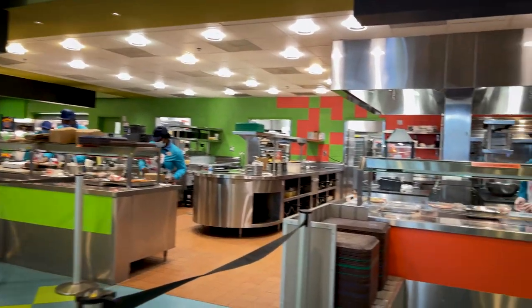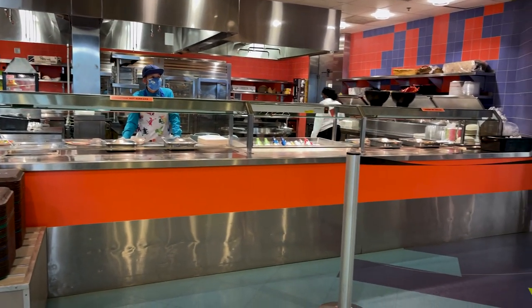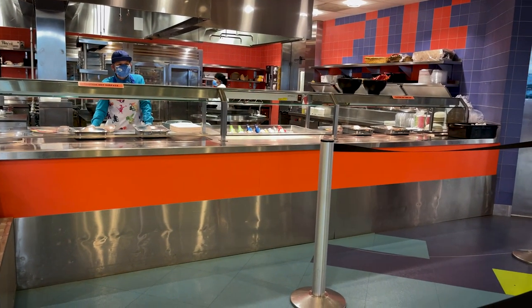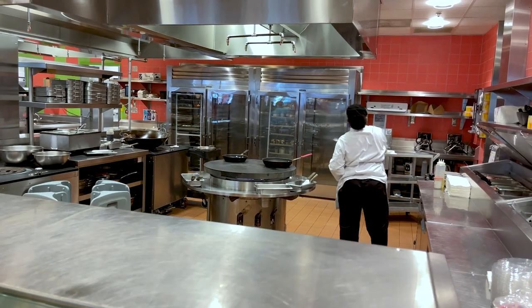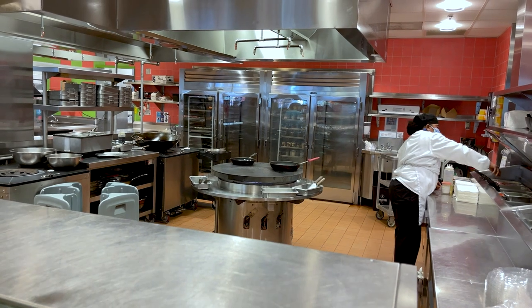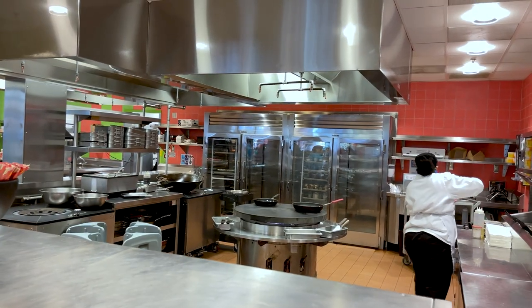I've been looking around and I think I found what I'm going to order. Over here at this station they have shrimp and grits, which I love, so I think I'm going to order that and see if it's any good. I got my order in and they're cooking it to order, which I really love — it's not just sitting in a steamer somewhere. Check out this stove in the center of the kitchen, that is the coolest looking thing I've ever seen.